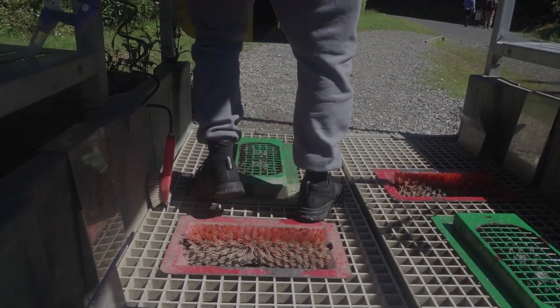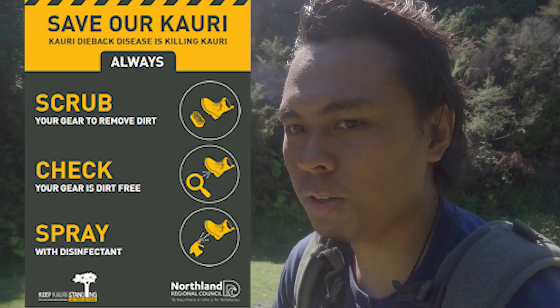We do the disinfecting of our footwear before we go to the dam. It's because of Kauri dieback — something that will kill the Kauri trees. I'm not sure what bacteria causes it.